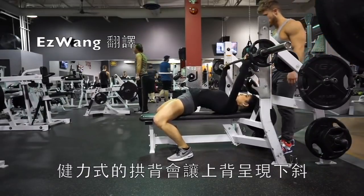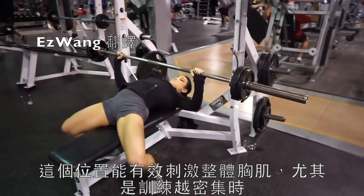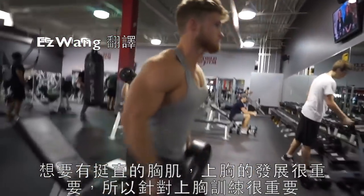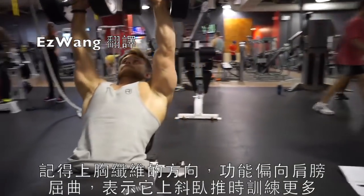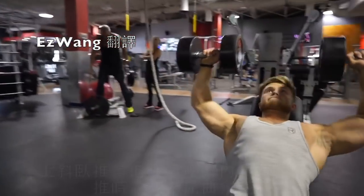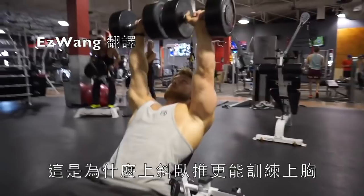Because a powerlifting arch positions the upper back in a sort of decline position, this is probably a good way to elicit very high levels of overall pec activation, especially when the intensity is relatively high. And since a well-developed upper chest is really important for creating that iconic pec shelf look, it's important to include some movements that directly target the upper pecs.